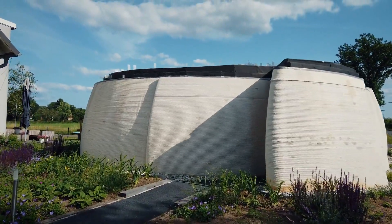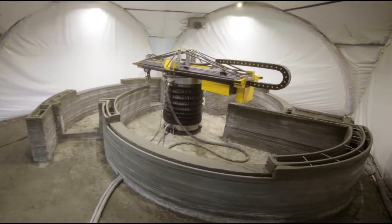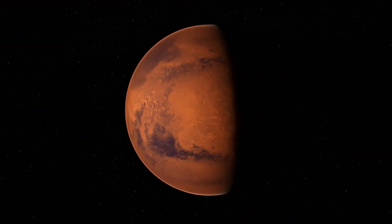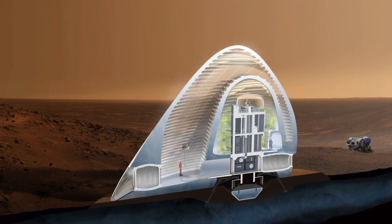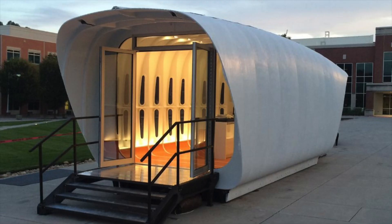Have you ever heard of 3D printed houses? It's a relatively new concept, but one that is being widely developed and adopted because of its huge number of benefits. Interesting fact — did you know 3D printing technology could be used in the future to build colonies on Mars? This emerging technology is definitely worth knowing about.